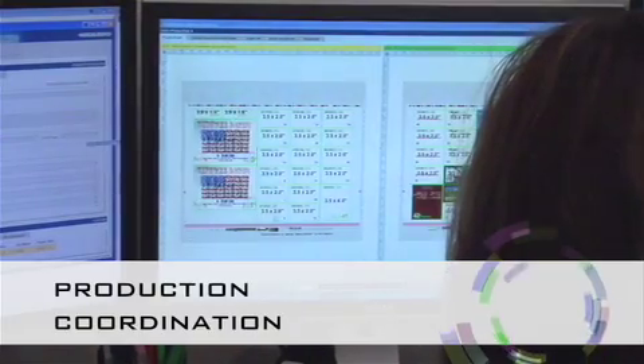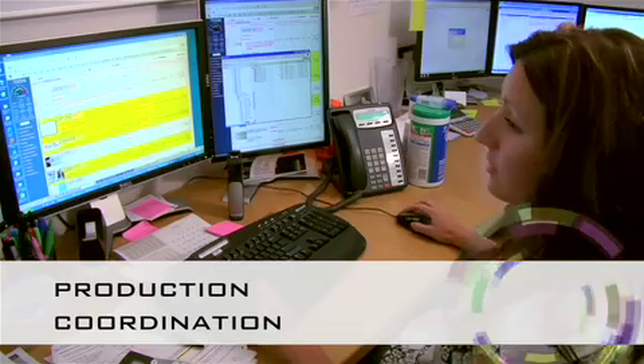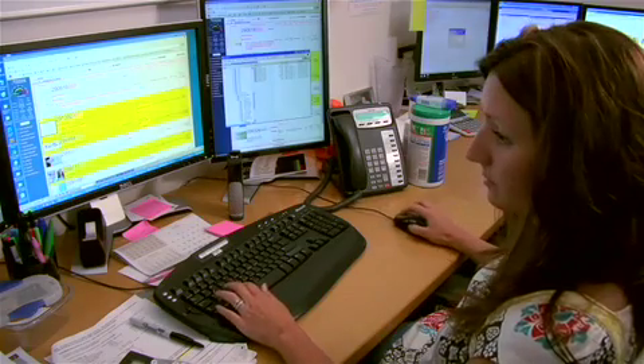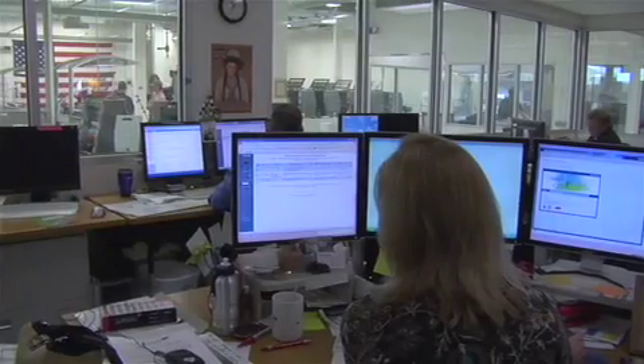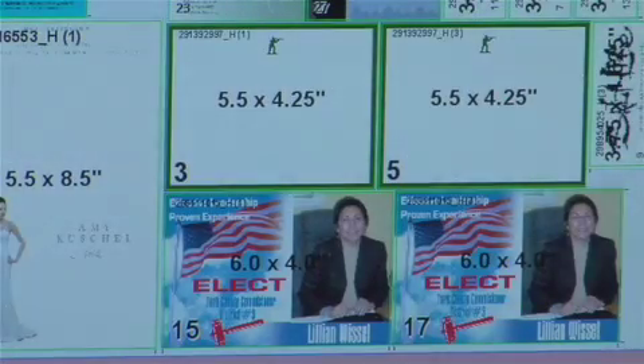Production coordination functions like air traffic control. Once your print order is approved, we perform a final quality control check on your file before determining how to produce your job most effectively and efficiently. We decide which press to use, what bindery resources are needed, and coordinate with other staff and vendors in order to ensure that you receive professional-looking results while meeting your timeline.